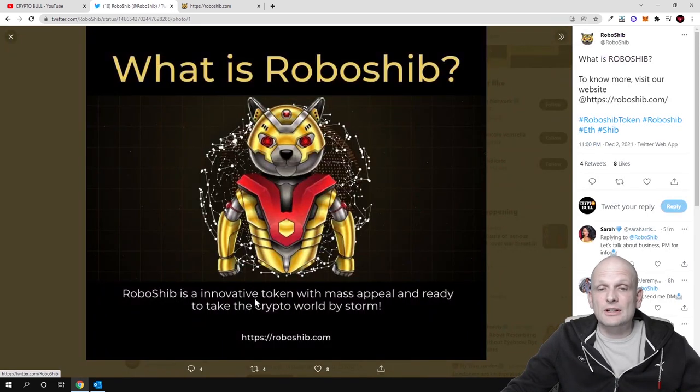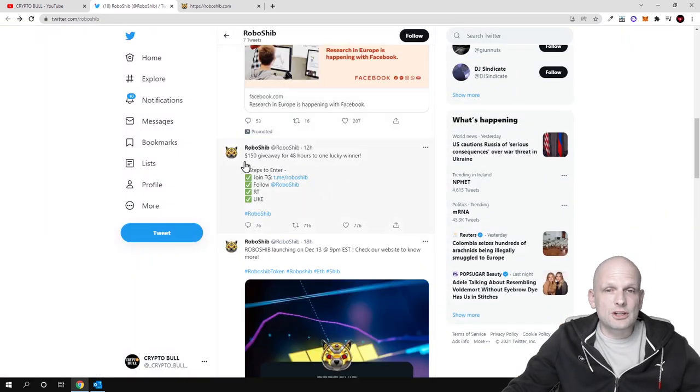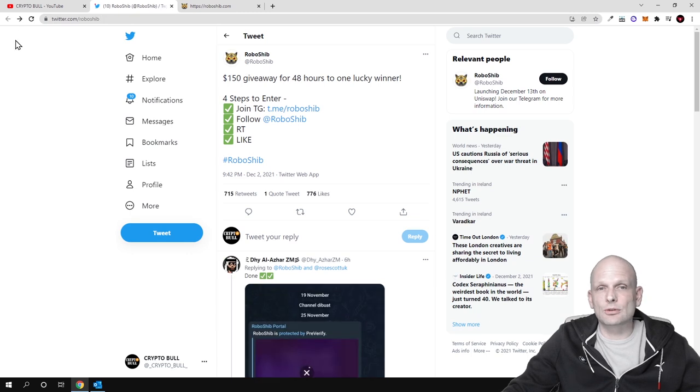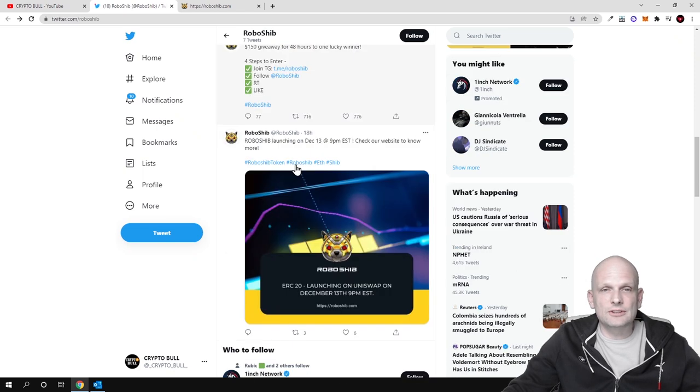RoboShib is an innovative token with mass appeal and ready to take the crypto world by storm. This is an absolutely new project which, like I mentioned, is not yet launched. Here on Twitter you can also find information — they are giving away in the next 48 hours, and if you are interested you can participate in this giveaway where one person is able to win $150.